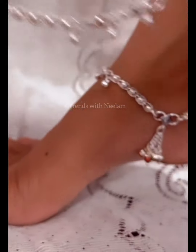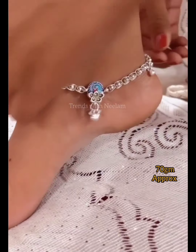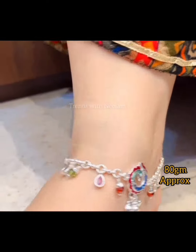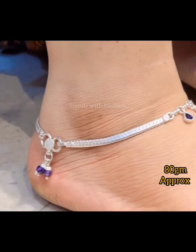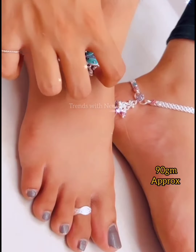Festive season and wedding season has started. In this video, I really like the jewelry — we ladies love jewelry, whether it is silver, gold, or artificial.